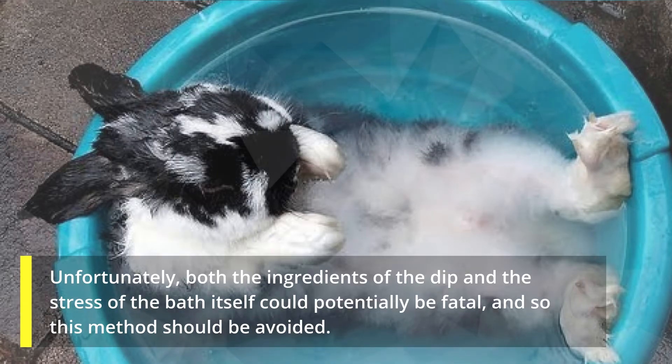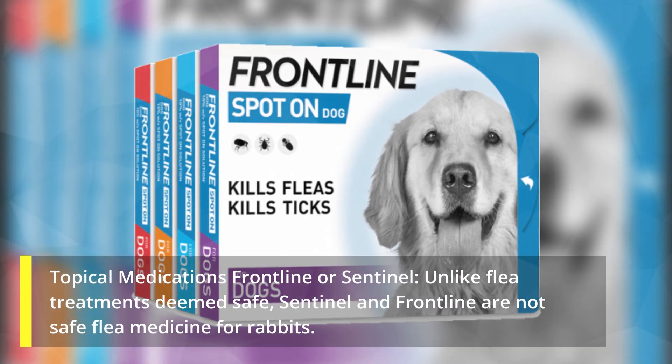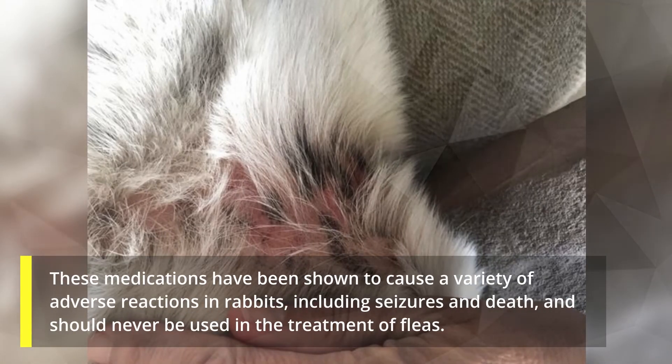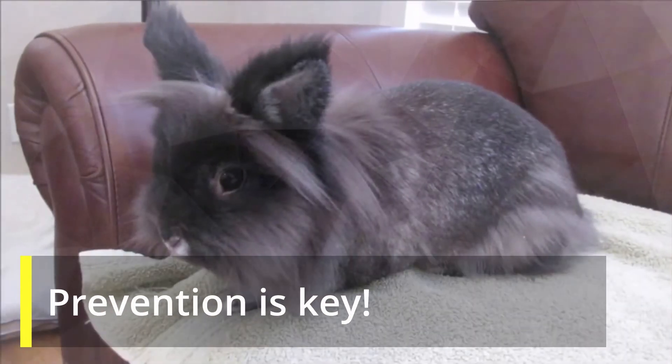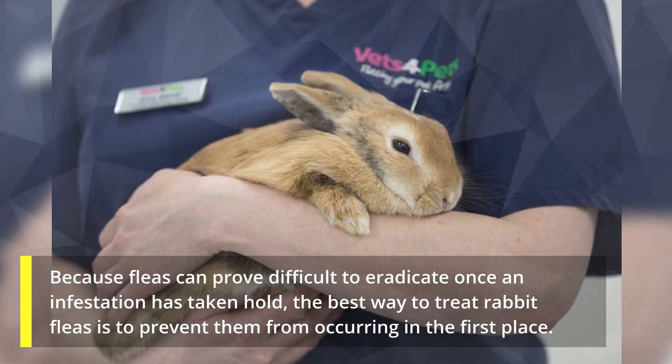Topical medications Frontline and Sentinel: unlike flea treatments deemed safe, Sentinel and Frontline are not safe flea medicines for rabbits. These medications have been shown to cause a variety of adverse reactions in rabbits, including seizures and death, and should never be used in the treatment of fleas.